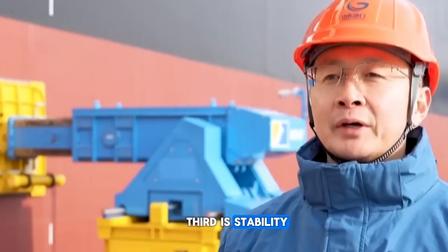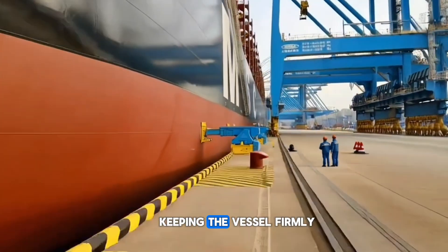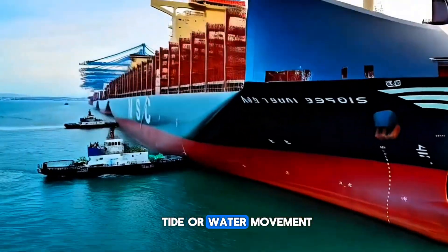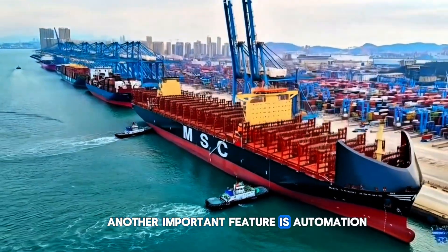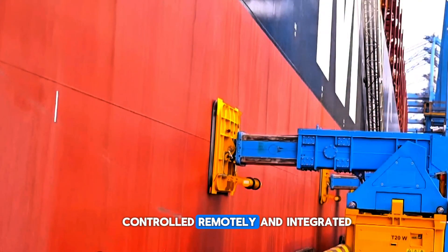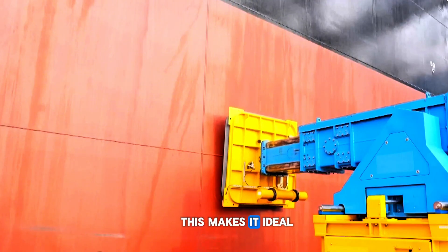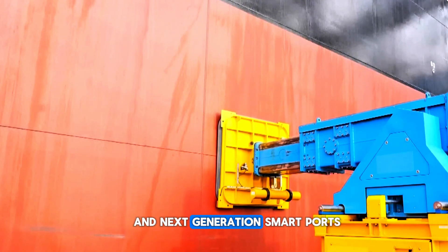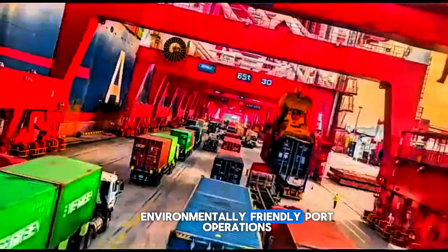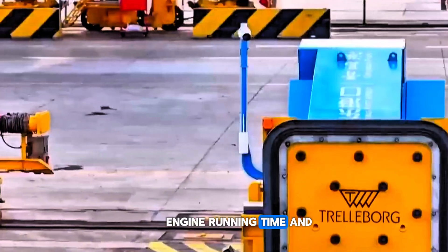Third is stability — the vacuum system maintains a constant holding force, keeping the vessel firmly alongside even during changes in wind, tide, or water movement. Another important feature is automation: the entire mooring operation can be controlled remotely and integrated with terminal automation systems, making it ideal for automated container terminals and next-generation smart ports. The system also supports environmentally friendly port operations, as quicker berthing reduces engine running time and lowers emissions.